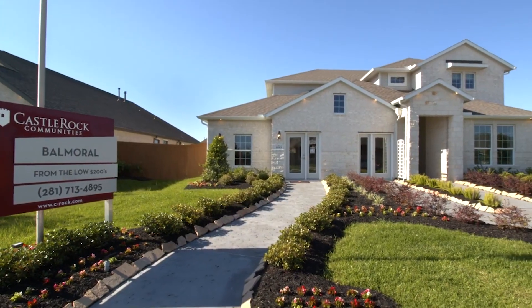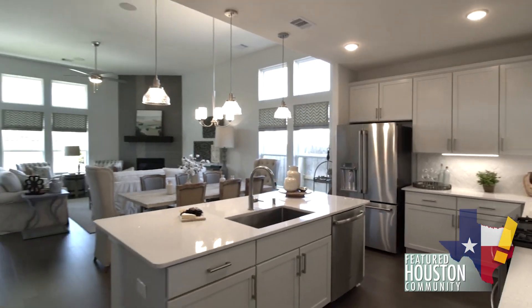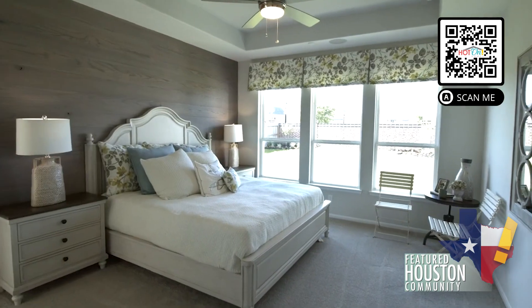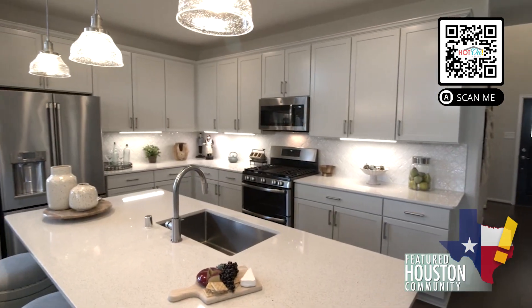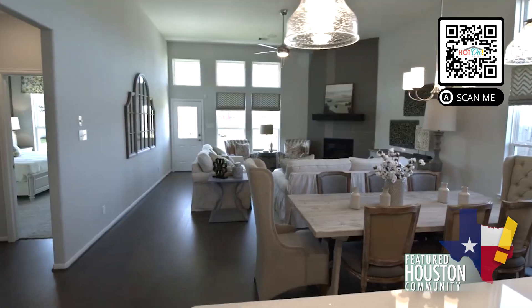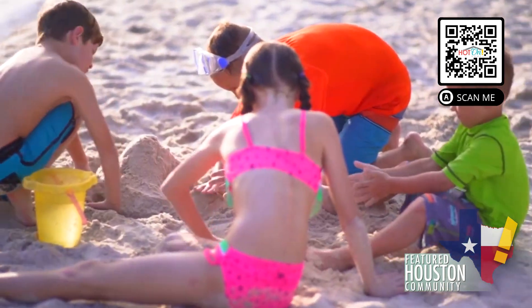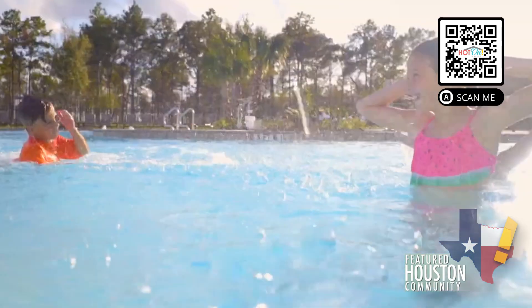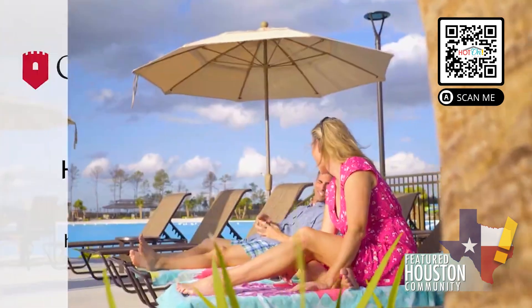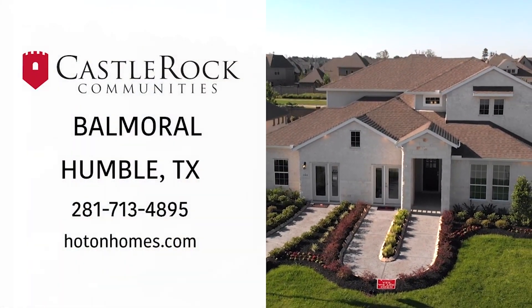Castle Rock Communities believes that home builders should do more than just build homes — they have a responsibility to build community. Castle Rock Homes are designed to create unique opportunities for customers to satisfy their lifestyle needs. We provide variety and unexpected flair while connecting the community within the home through innovative floor plans. Castle Rock expands the idea of community outside of the home by placing our new builds in the fantastically master-planned neighborhood of Balmoral. Discover the power of community with a new home in Humble, Texas by Castle Rock Communities.